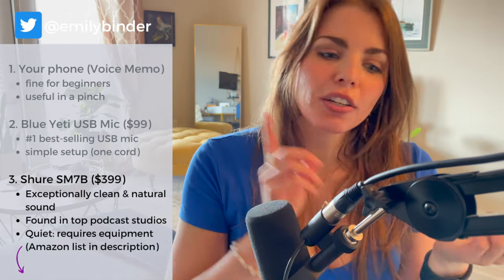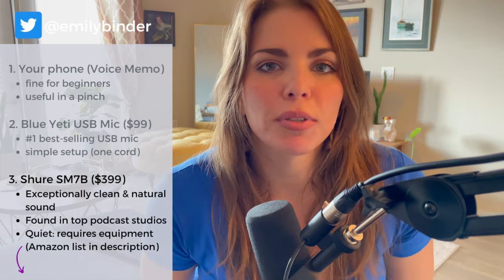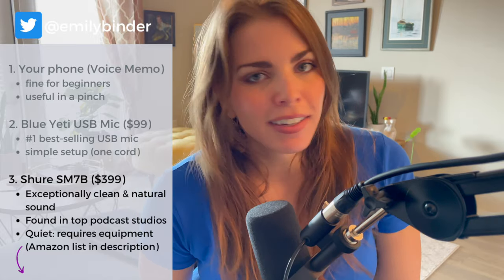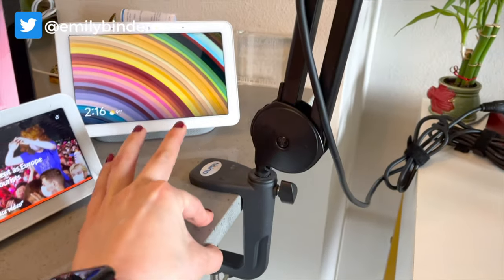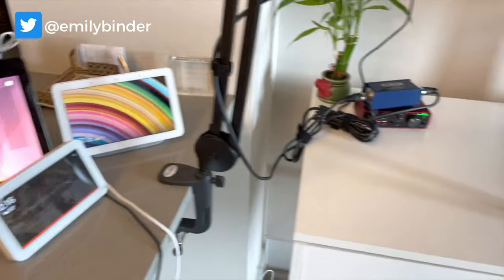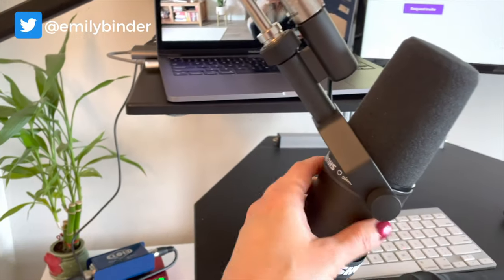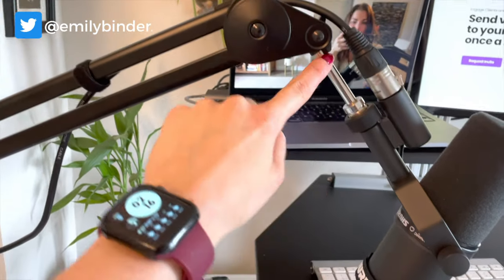And then you're going to get the Cloudlifter and the Scarlett Focusrite. That's all the equipment. You plug it into your computer — works on Mac, works on PC, works with GarageBand, works with Audacity. The boom arm is a desk clamp — it clamps onto your desk and needs to be thin. Then you connect the microphone, the Shure, using the piece that comes with it, to the clamp.